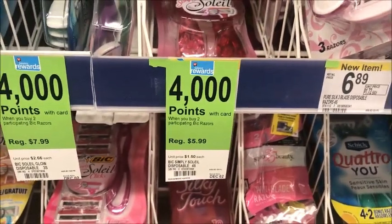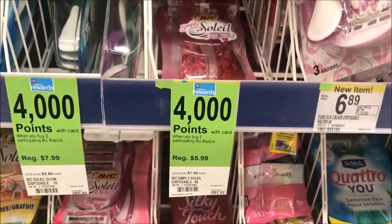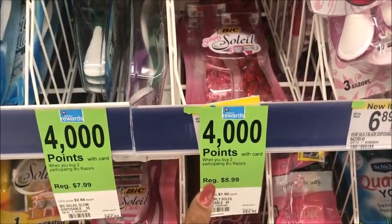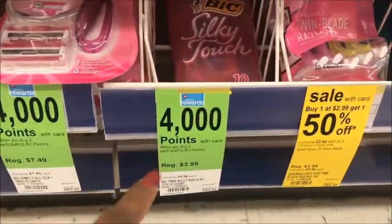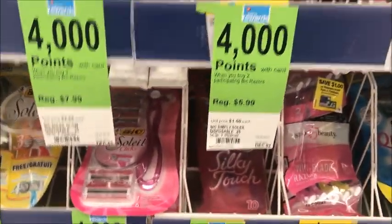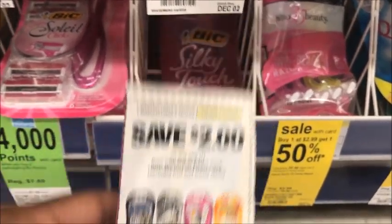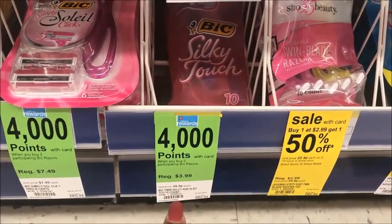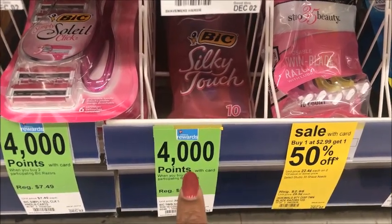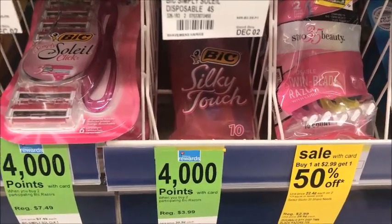You want to match your coupons to what they have. I'm going to get these two right here — one is $5.99, and then I'm going to get two of these at $3.99. I have a $2 off one disposable razor coupon to use on this one, so it'll be $1.99. Then I'm going to use points on the other.